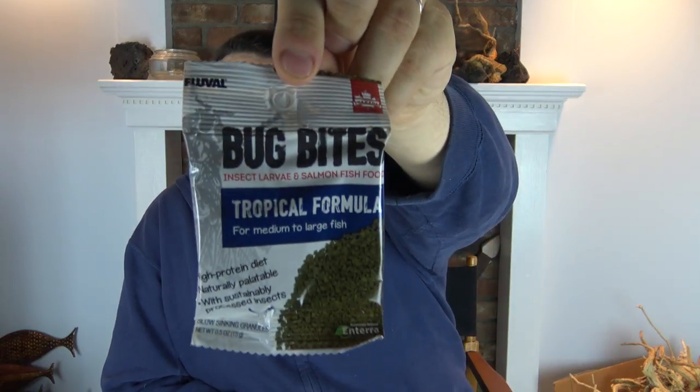Spirulina is a great starter algae culture because it can be fed to any number of your live foods — from brine shrimp to daphnia to copepods — whatever you might want to feed to your fish and aquariums.